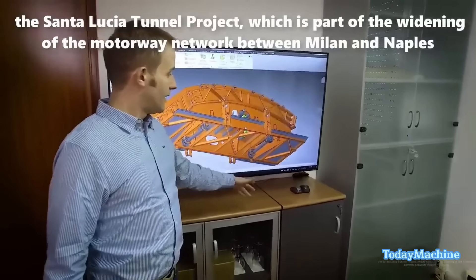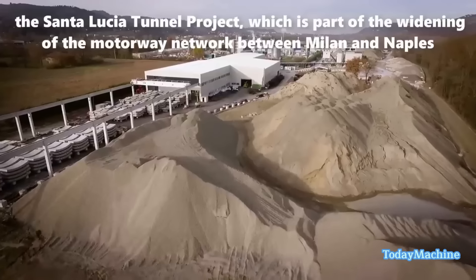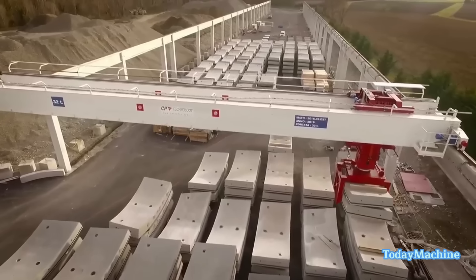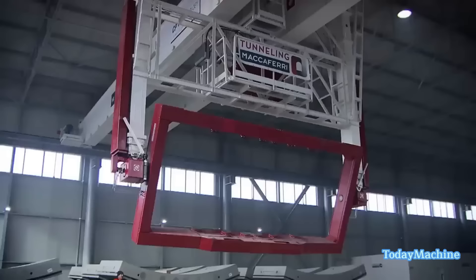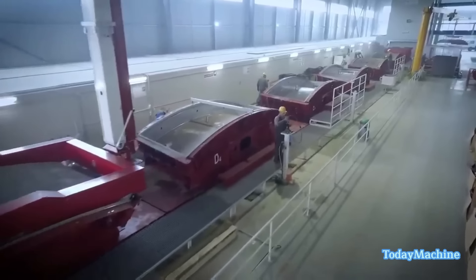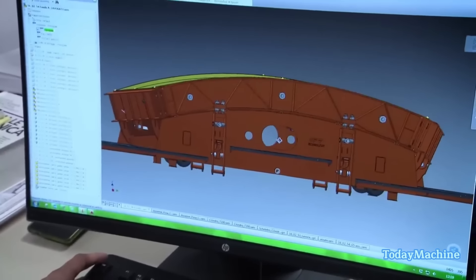CPE Technology's involvement in the Santa Lucia tunnel project began with the design and manufacturing of key components. Within an impressive timeframe of just six months, CPE Technology completed the construction of a steel-framed building, the development of lifting and handling equipment, and the centerpiece of the operation, the carousel plant. This comprehensive approach to in-house production set the stage for a highly coordinated and efficient tunnel segment manufacturing process.